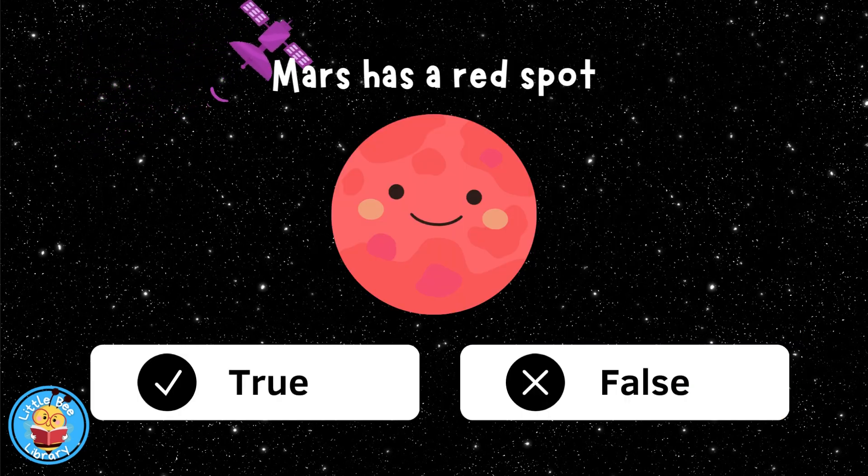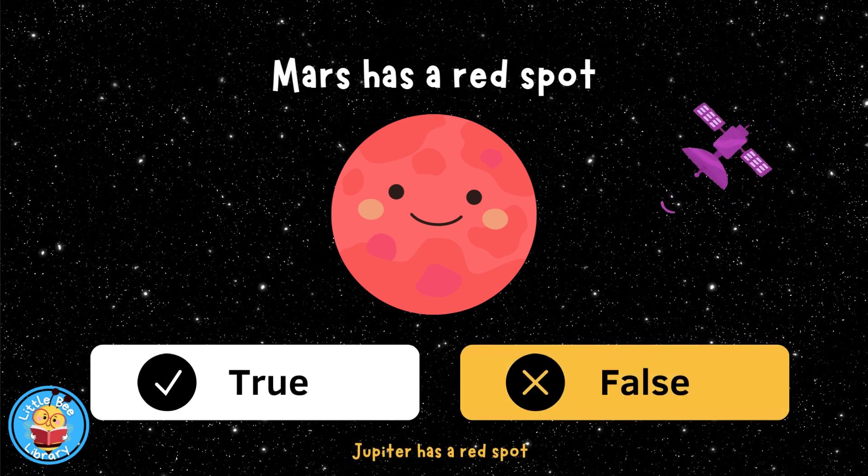Mars has a red spot, true or false? False.